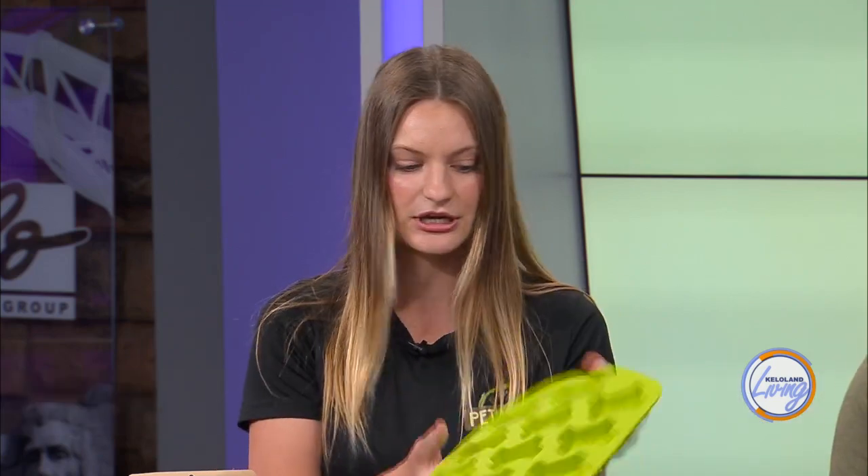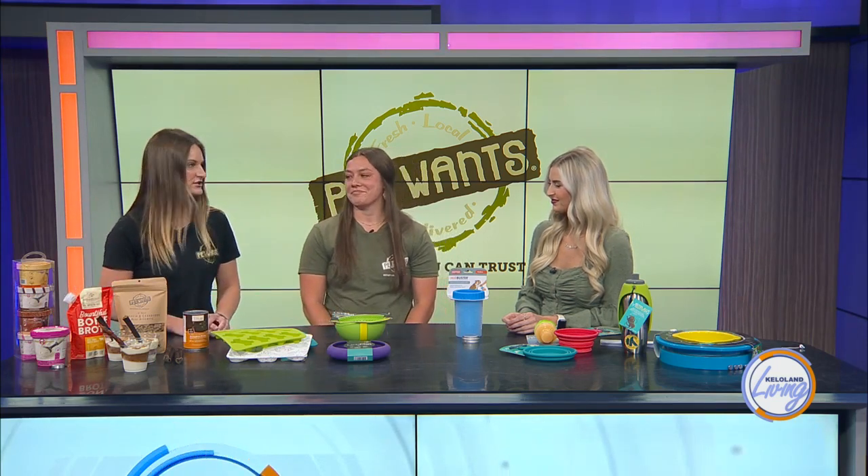My dogs have been a massive fan. I've been keeping them fresh in stock in the freezer. And then some other fun things you can do — we have little ice cream molds here. You can honestly put just about anything in there, from pumpkin puree to bone broth, freezing that into ice cream. There's honestly so much you can do.